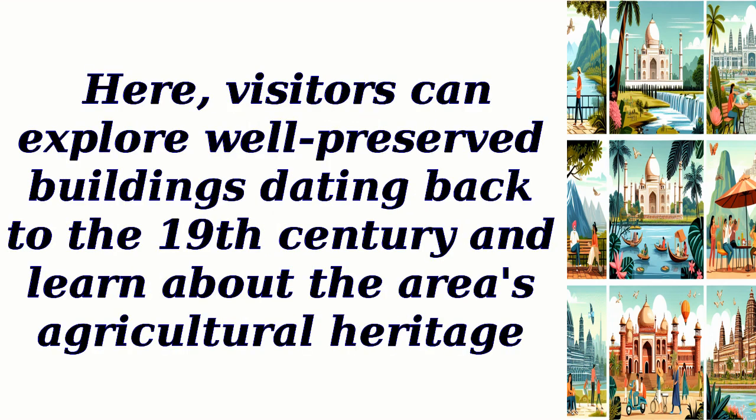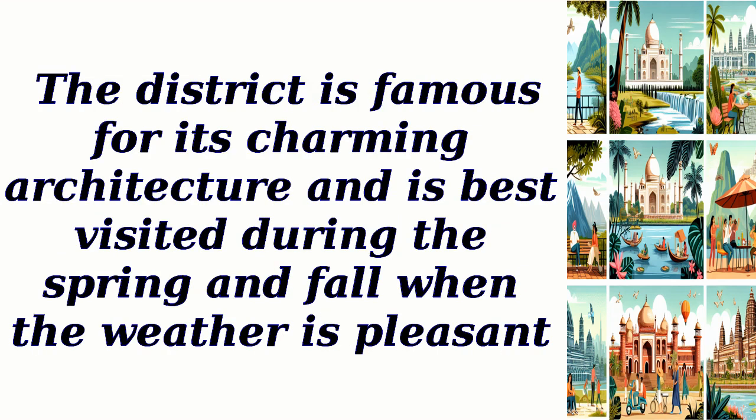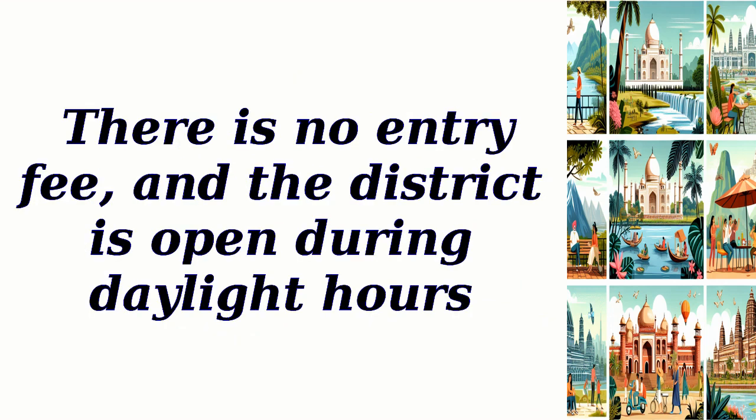Here, visitors can explore well-preserved buildings dating back to the 19th century and learn about the area's agricultural heritage. The district is famous for its charming architecture and is best visited during the spring and fall when the weather is pleasant. There is no entry fee, and the district is open during daylight hours.